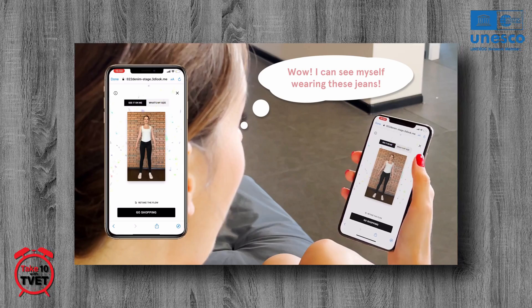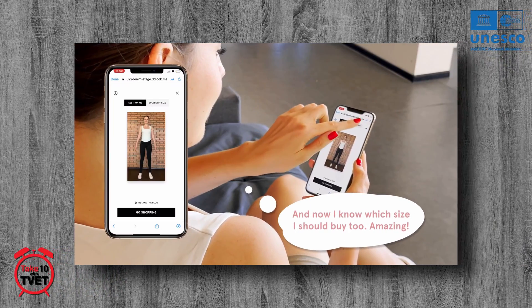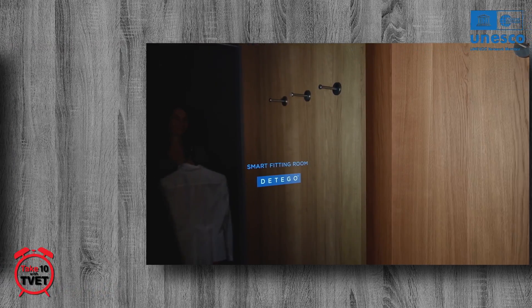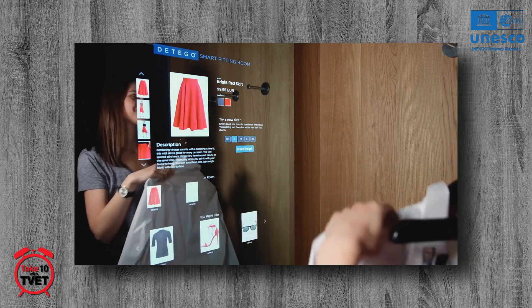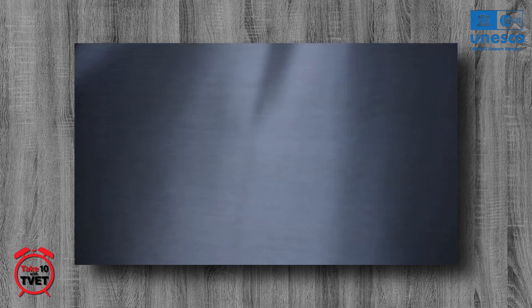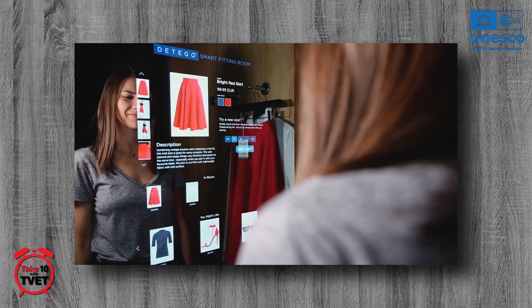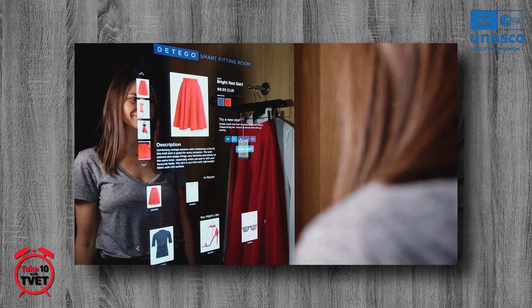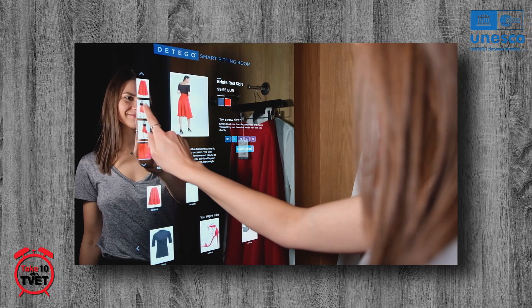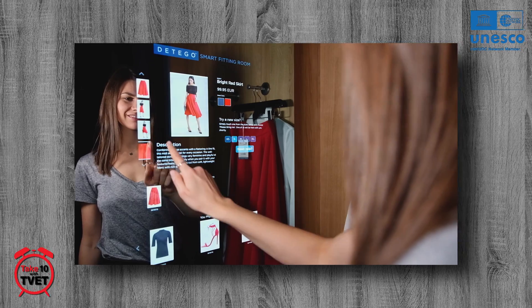It has allowed many brick-and-mortar retailers to marry the best of online commerce with in-store shopping experiences. In-store shopping lacks choice, whereas online shopping lacks human interaction — the solution: virtual shopping associate avatars. These can request different sizes, colors, and styles, check inventory availability, and make styling recommendations for jewelry, handbags, and other accessories to match your outfit. Smart fitting rooms use RFID tags incorporated into merchandise and a digital mirror to search colors, styles, and seasonal collections, allowing customers to try numerous garments digitally.